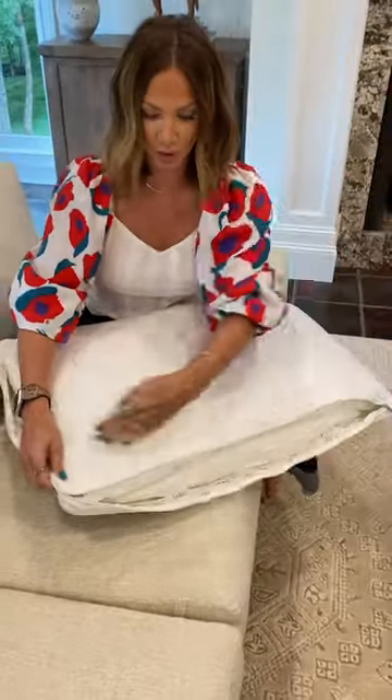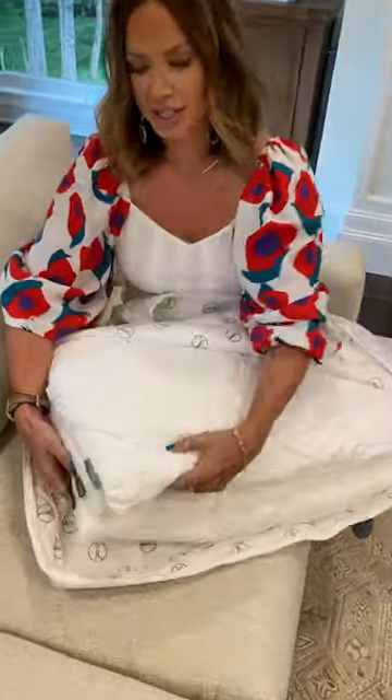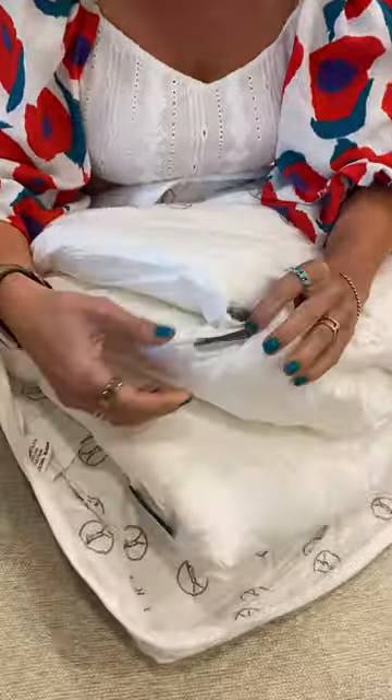So it has a zipper that goes along the whole two sides right here. Open it up. It has three inserts in it — firm, medium, and low.